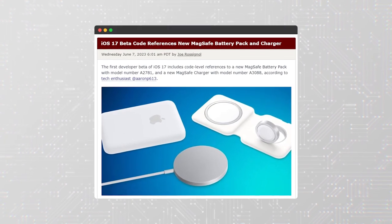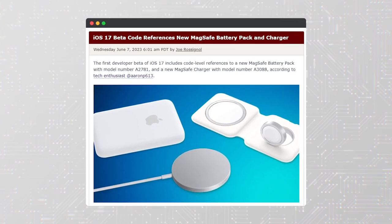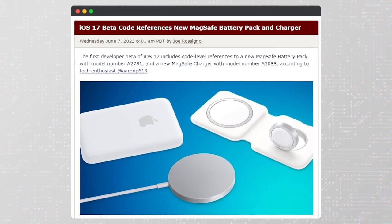Interestingly, the new iOS 17 firmware mentions a new MagSafe charger and a new MagSafe battery pack. Ming-Chi Kuo earlier hinted at the battery pack sporting a USB Type-C port — a logical move, especially considering that the same port will be featured on the smartphones.